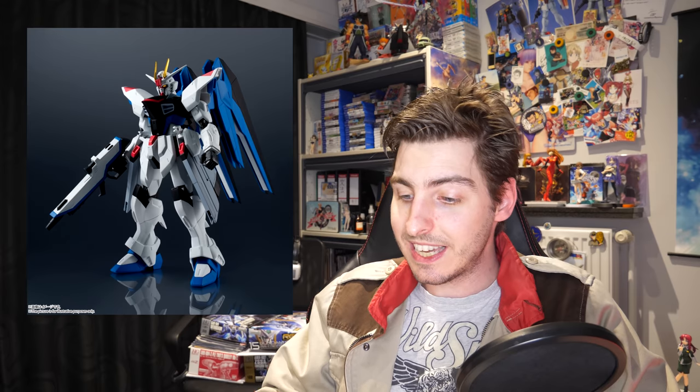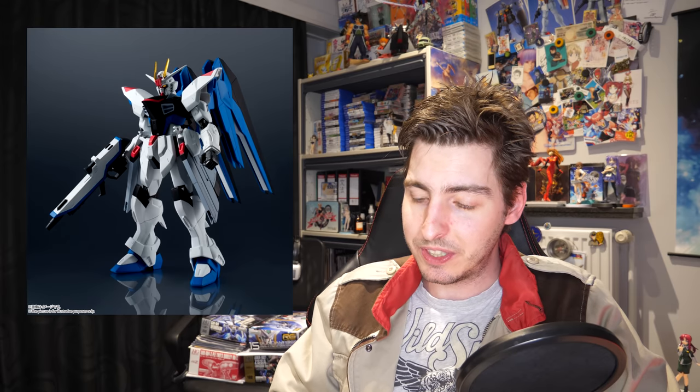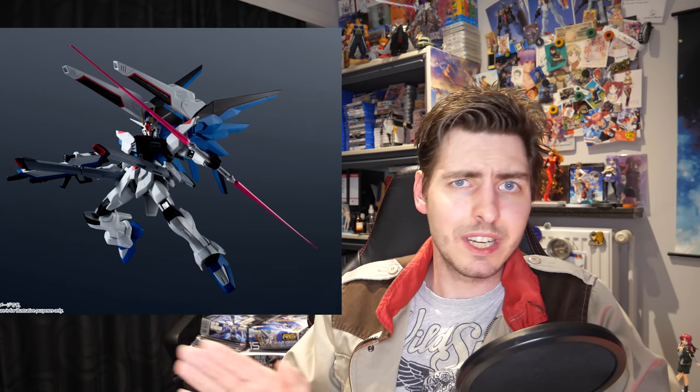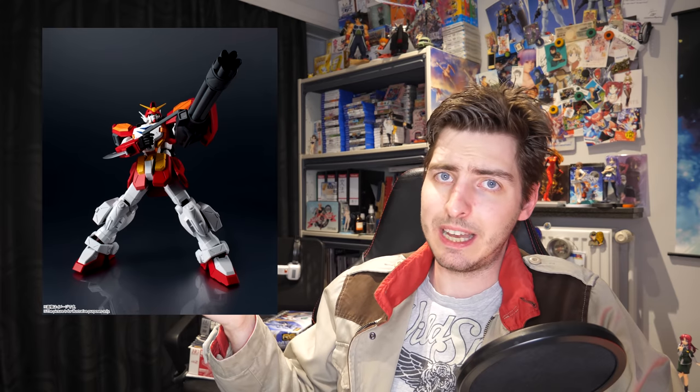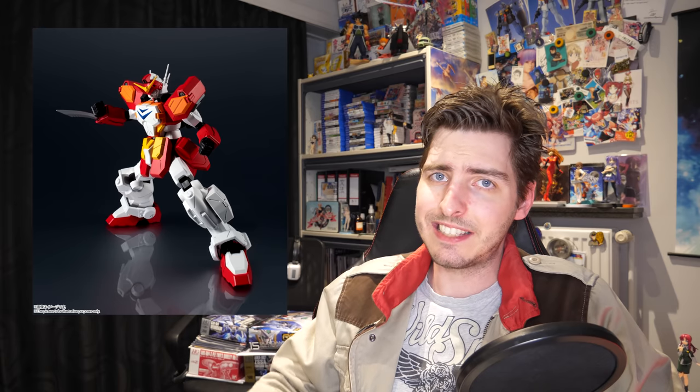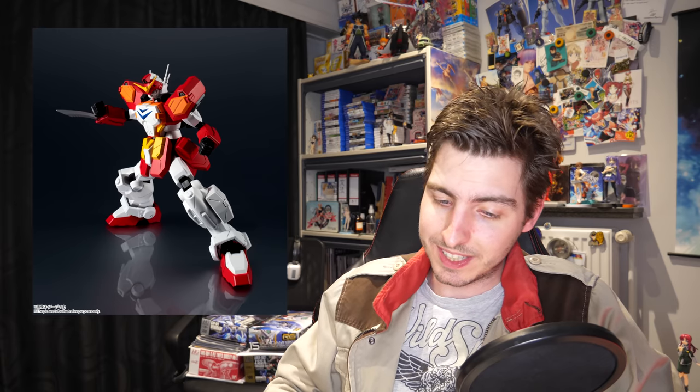In September we're getting the sixth lineup for the Gundam Universe action figures. For 3,300 yen — around 30 US dollars — we can get a Freedom Gundam whose wings are too short, reminding me of those sad old High Grades from the past, which is not a good thing. We can get an Exia Gundam whose proportions look completely out of whack, or we can get the Heavy Arms Gundam which looks perfect in my opinion. I might actually get one just to have it hanging around on my desk to play around with when I need a quick break from work.